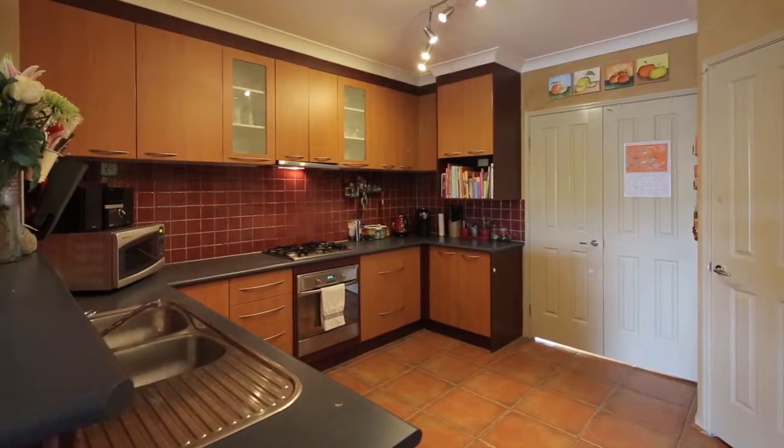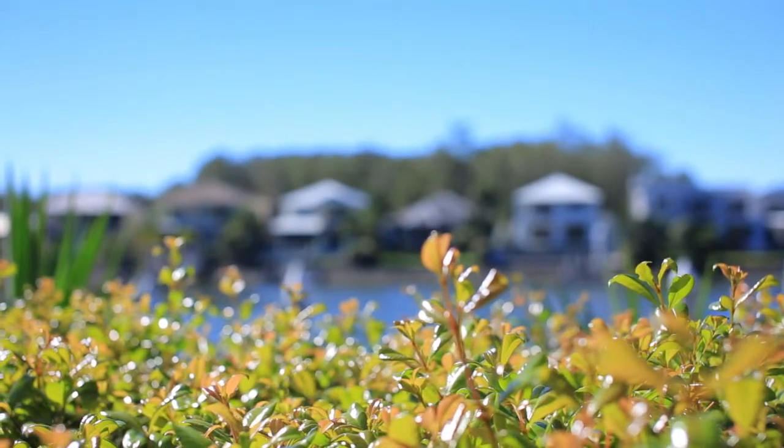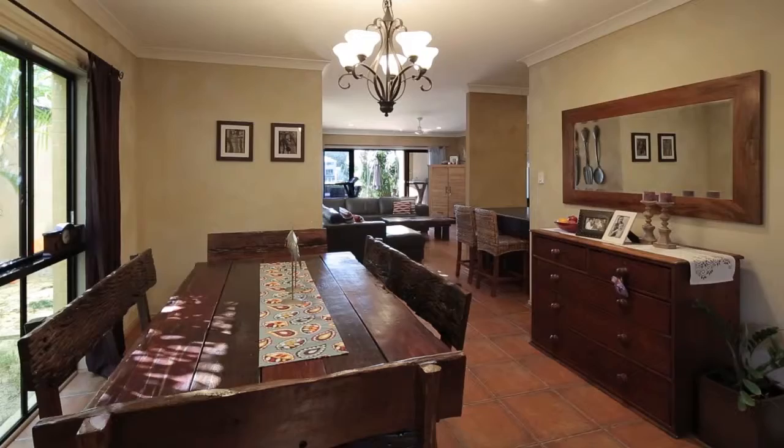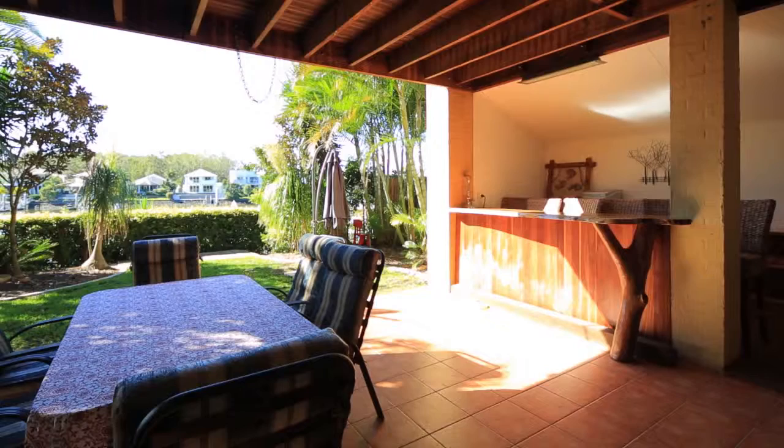The open-planned living, saltwater swimming pool and pontoon overlooking the waterfront make this residence perfect for every family. Close to all amenities, this home provides convenience and a lifestyle to match.